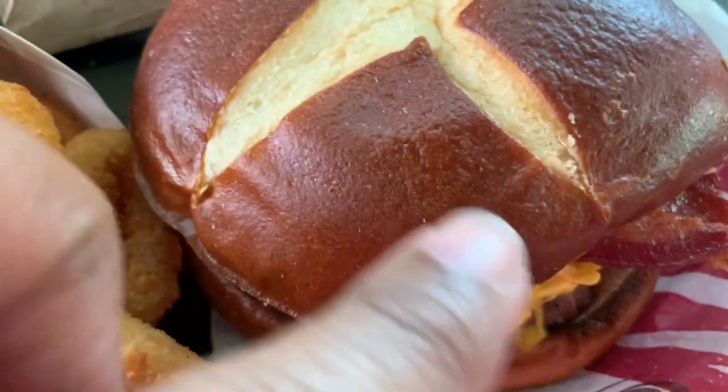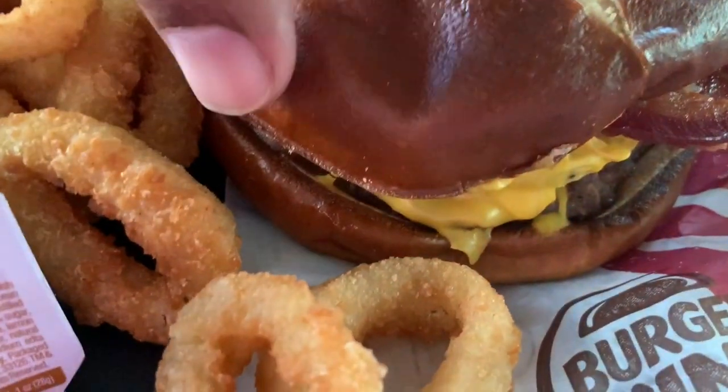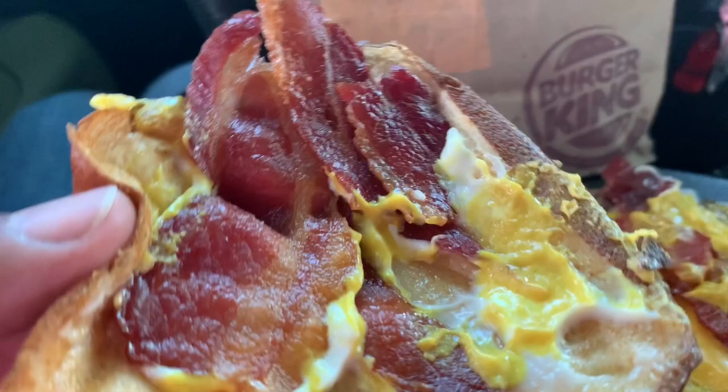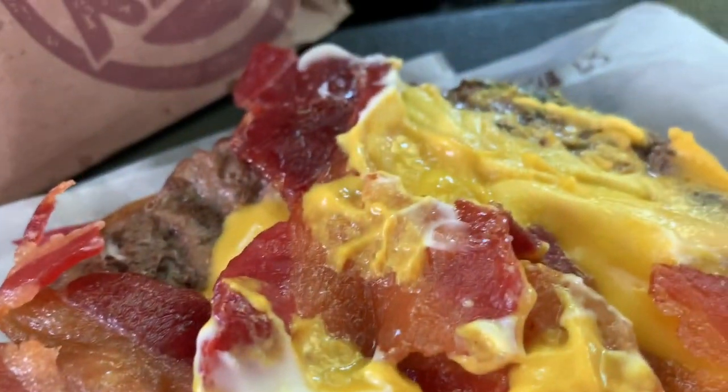Look at that big sandwich. Look at that nice pretzel bun. That bun action. It's soft, too. And under it — under the hood — it has bacon, as you can see. It has some mustard sauce as well. Looks like it has a little mayo.